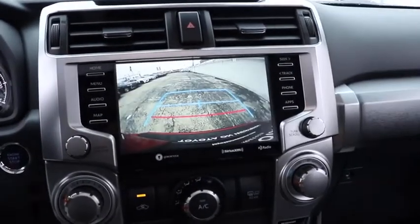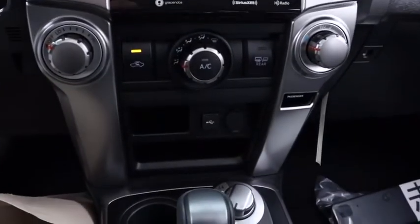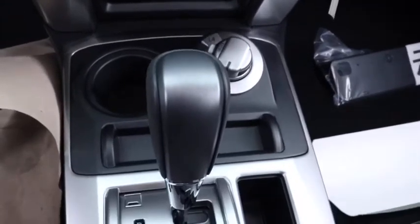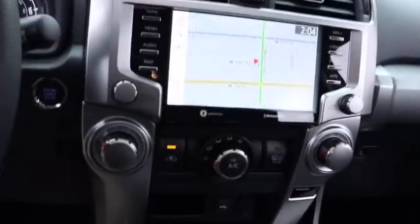Lane departure warning, leather wrapped steering wheel, Bluetooth, power steering, adjustable steering wheel, keyless start, 4-wheel drive, aluminum wheels, cruise control, 4-wheel disc brakes, auto dimming rear view mirror.